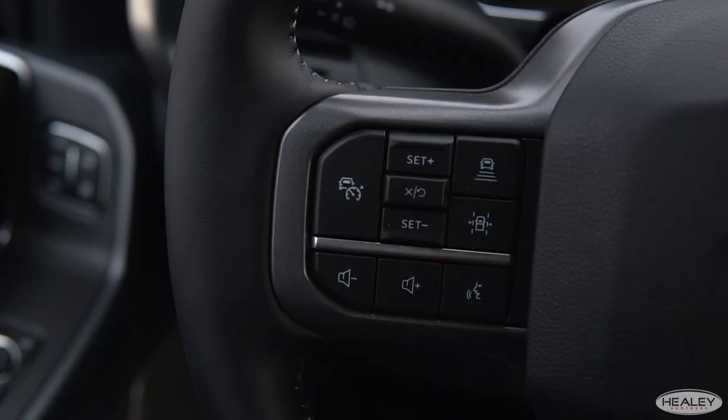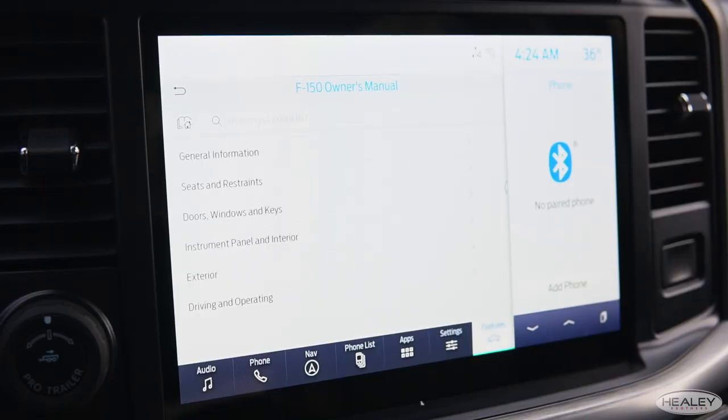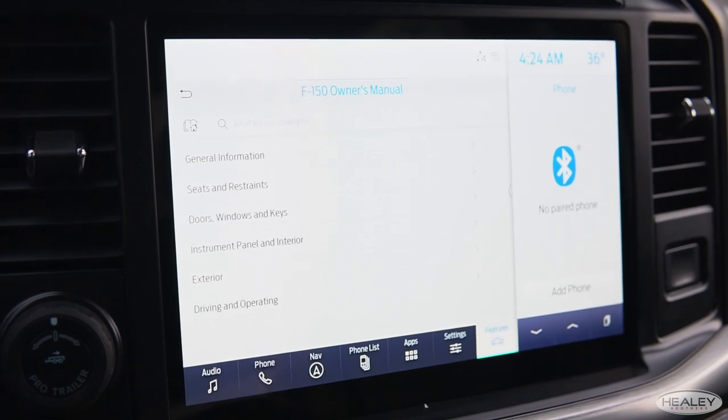We have our new Sync 4 with enhanced voice recognition, wireless access to Apple CarPlay and Android Auto, a 12-inch productivity screen, an available 12-inch touchscreen, available wireless charging, and your digital owner's manual is literally right at your fingertips.